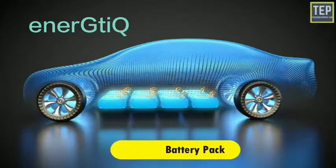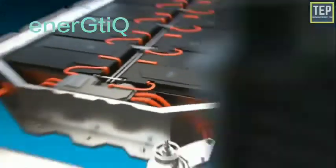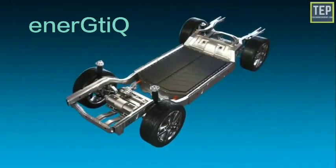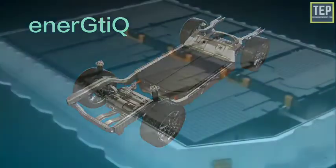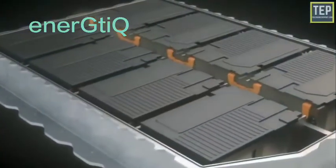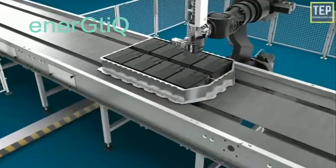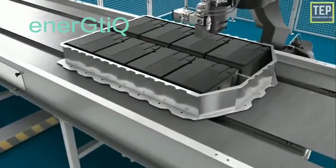The traction battery pack functions as an electrical energy storage system in the form of direct current electricity. If it receives a signal from the controller, the battery transmits DC electrical energy to the inverter, which is then used to drive the motor. The type of battery used is a rechargeable battery arranged in a configuration called the traction battery pack.